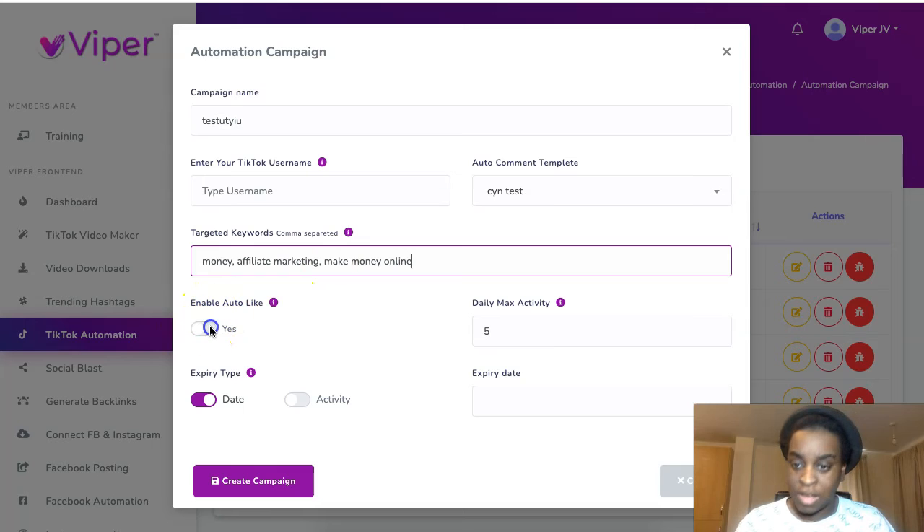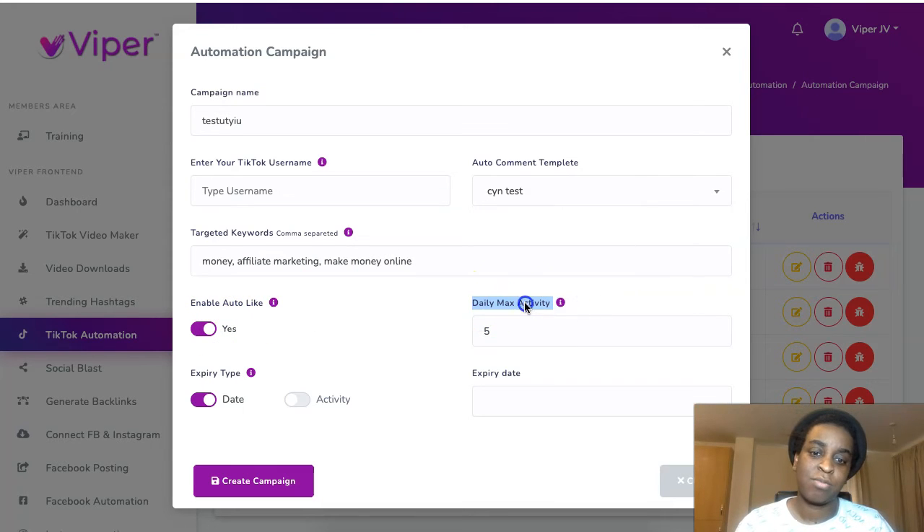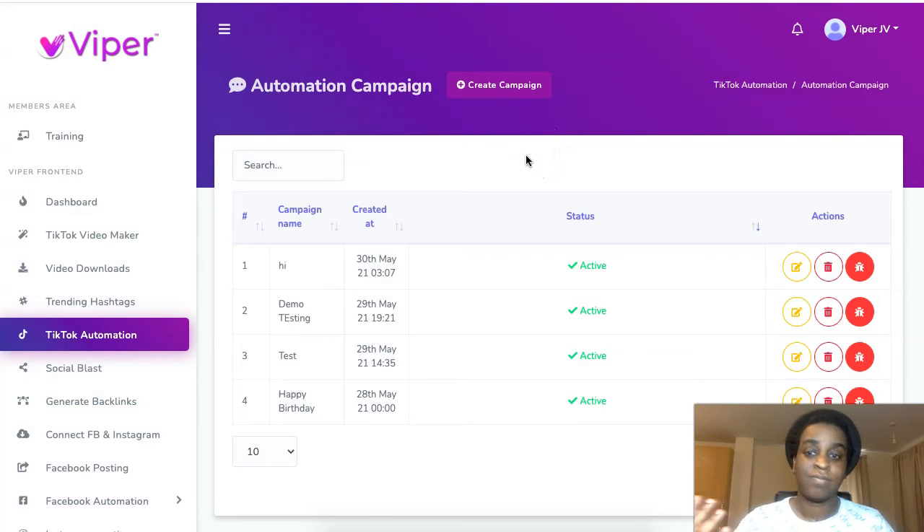You can also set it to auto-like content and set the maximum activity per day — I keep it at five so TikTok doesn't realize it's automated. The software will then search daily and engage with people who have those hashtags in their videos, posting the comments from your templates. It interacts automatically with other TikTok accounts, they go and watch your profile, probably follow and interact with you — and that's how you grow on autopilot. All the training is inside the app as well.